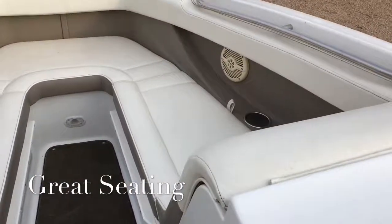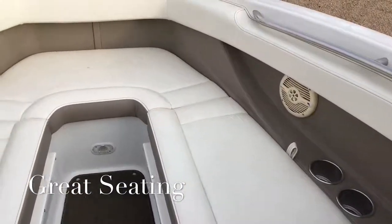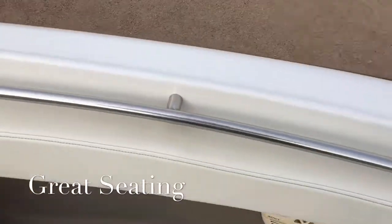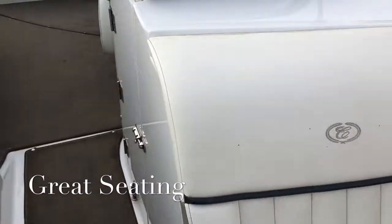The bow area is very, very comfortable with bow filler cushions that are included with the boat. You have wraparound seating, bow speakers, and a grab rail around the side.